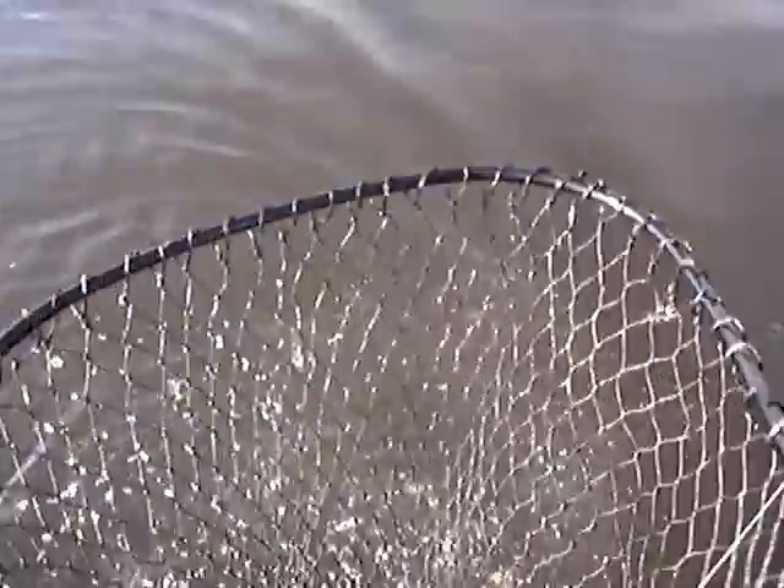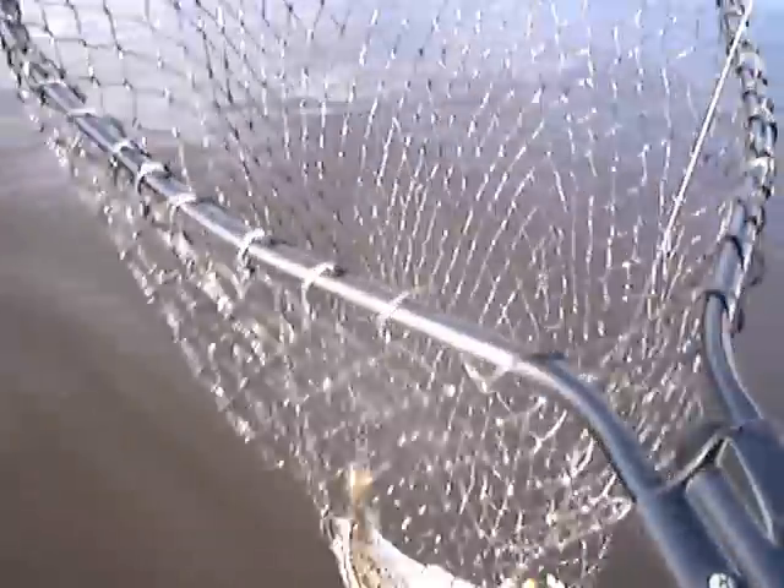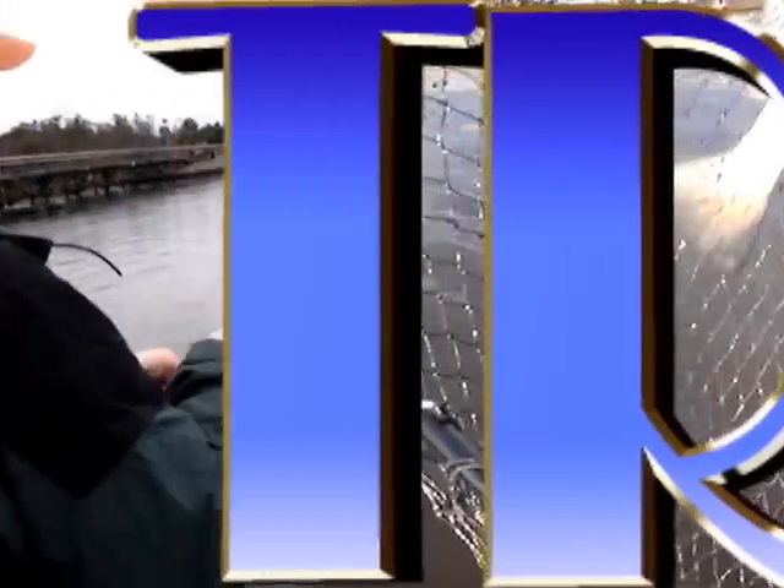There we go. I don't know how many that is, Bill, but it's a dang cooler full. We had a good day. Folks, give us a call. It's December, but the fish are still biting. Oh yeah, they're just getting warmed up. That's it. Thanks, folks.